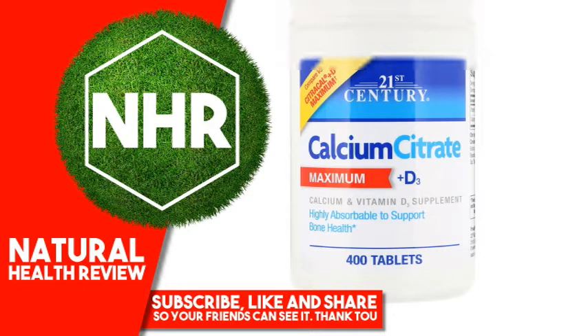Other Ingredients: Cellulose, Stearic Acid. Contains 2% of: BHA, BHT, croscarmellose sodium, gelatin, magnesium silicate, magnesium stearate, PEG, polyvinyl alcohol, starch, sucrose, talc, titanium dioxide, vegetable oil, water.